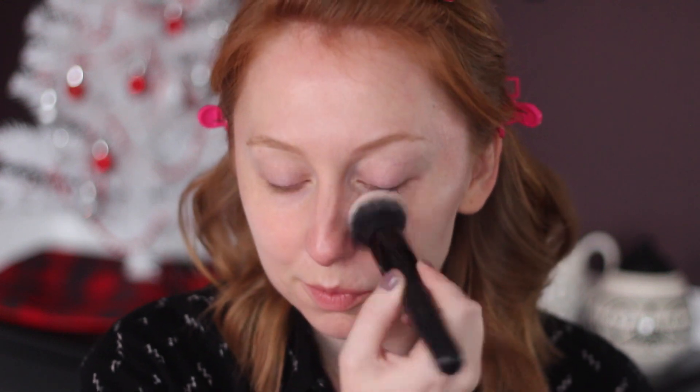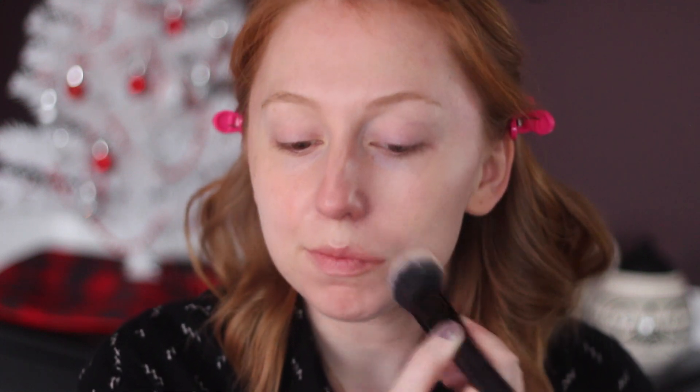It's a thicker cream foundation, so for application my favorite way is to use a buffing brush — this one is from e.l.f. The product dries pretty quickly, so working in sections is what's best for me. I start on one cheek, press the product around, and then use light little buffing motions to blend it, then go to the other cheek, then my forehead, and whatever is left I use on my nose and chin. Sometimes I do get leftover brush strokes, so I like to take a damp sponge and just lightly press it around, and that gives me a very seamless finish.